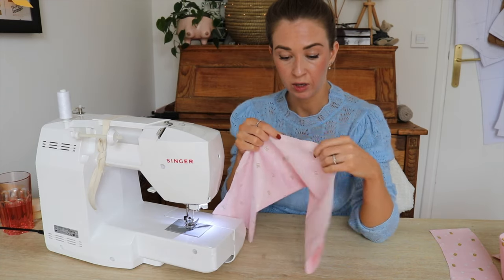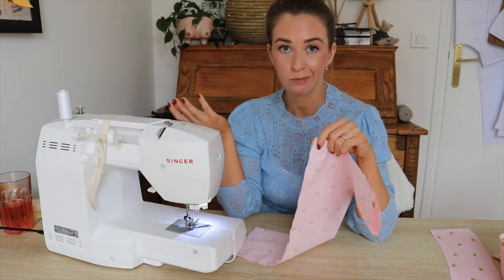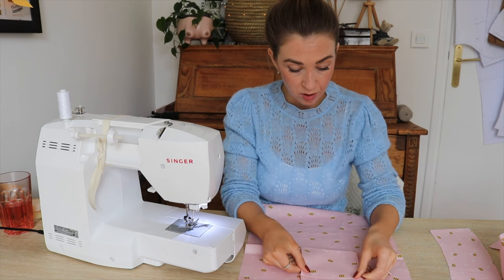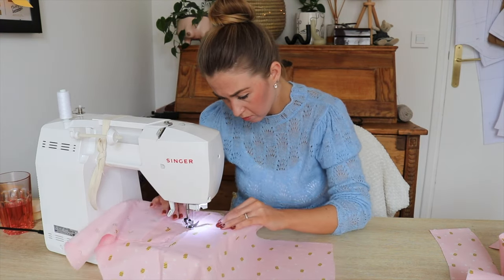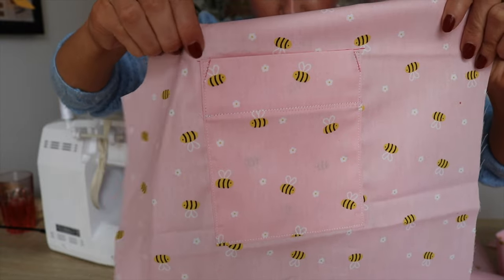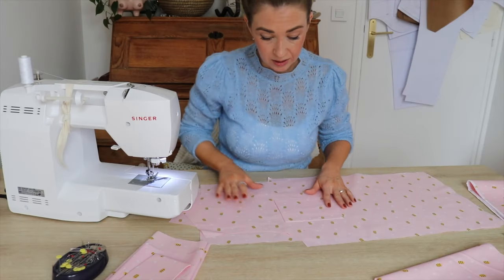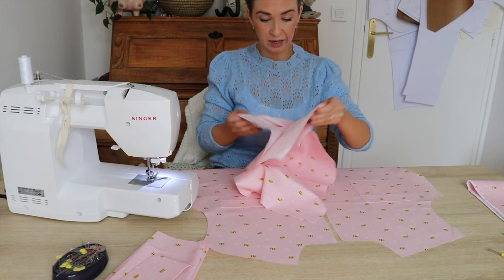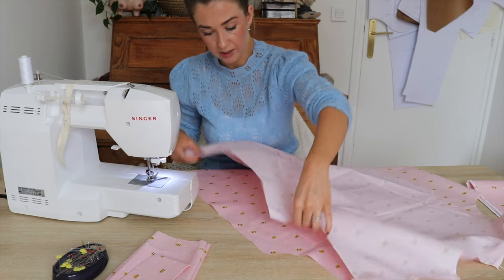I'll overlock the edges to stop fraying. If you don't have a serger, you can use a zigzag stitch or any overlock stitch on your machine. Next I'll attach my pocket to the front piece. This kind of stitching is much stronger at the corner so it won't start to rip — whenever you do a pocket like this, give it a try. Then I'll assemble the main bodice: taking the two front pieces and the back piece, laying it on top right sides facing, pinning the shoulders and then the side seams.